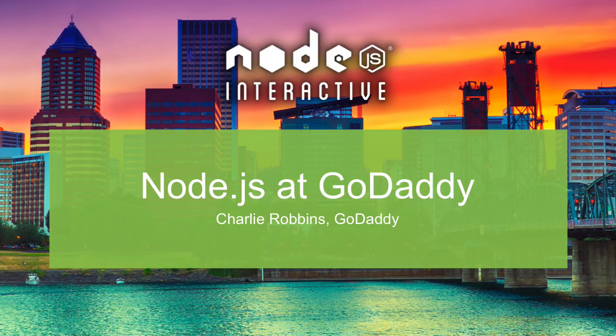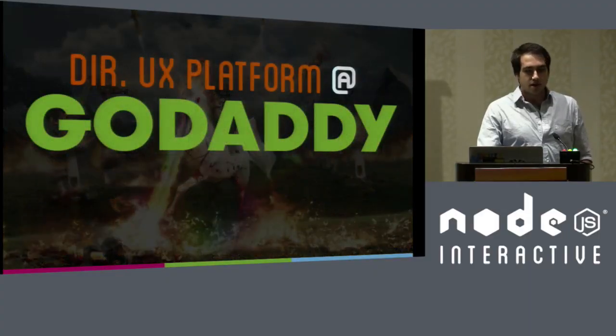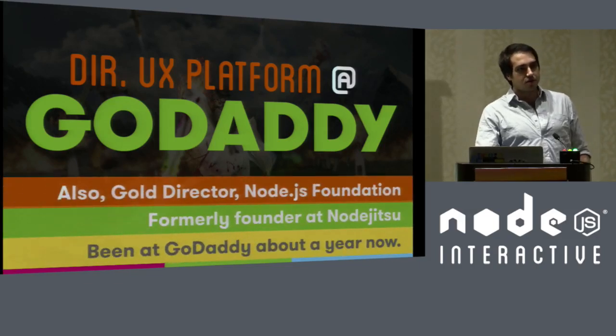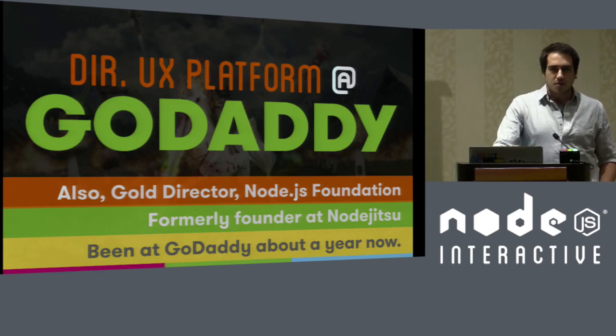How's it going? I'm Charlie. I'm going to talk about this today. You might know me from such places as the internet, GitHub, or Twitter. I am the director of UX platform at GoDaddy. I was previously at a company called NodeJitsu that GoDaddy acquired in February — it's been about a year now. I'm also the gold director that's elected at the Node Foundation.